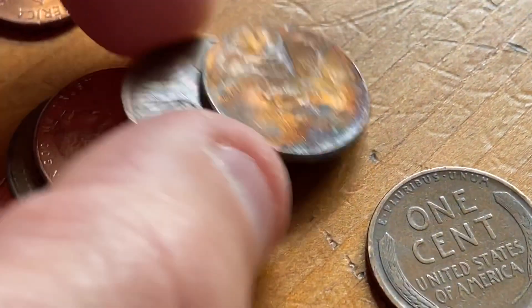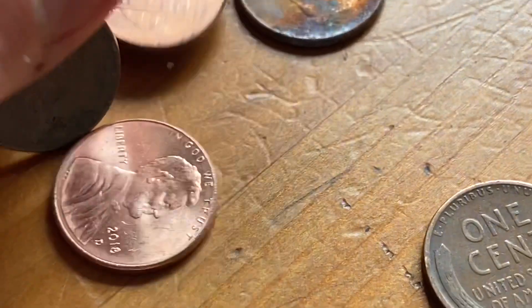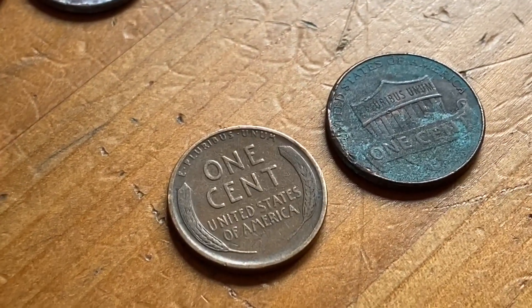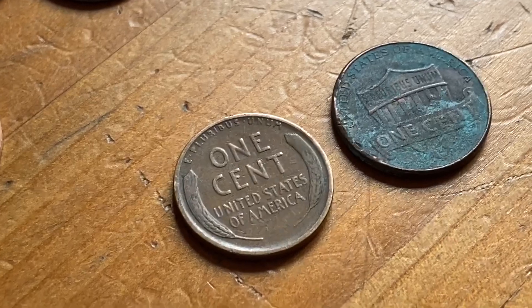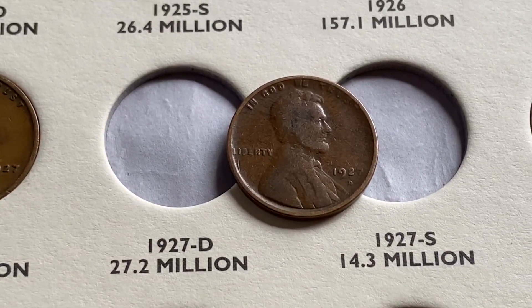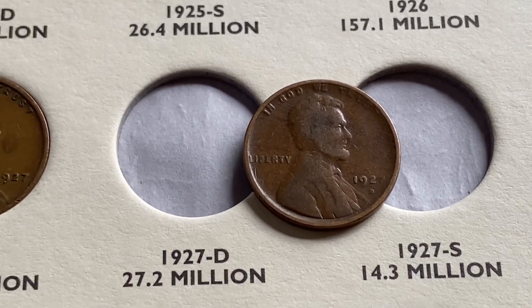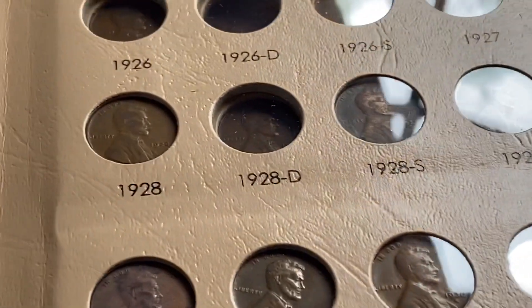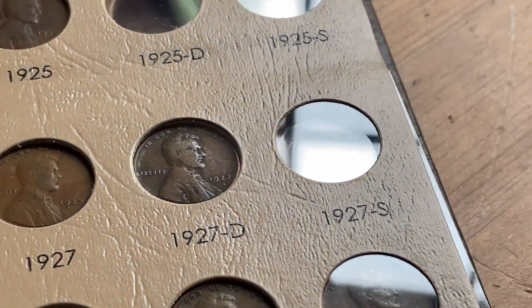Not in terrible shape. Another copper — looks like a copper here. Let me check the books and see what the mintage is, and see if I need it. The 27 D is 27.2 million. One of my kids needs it. I do not need it.